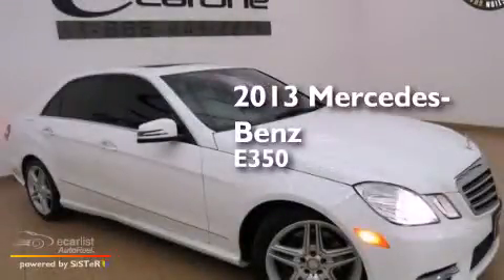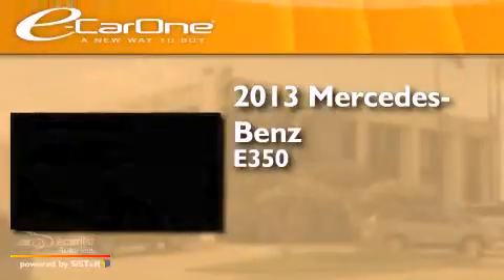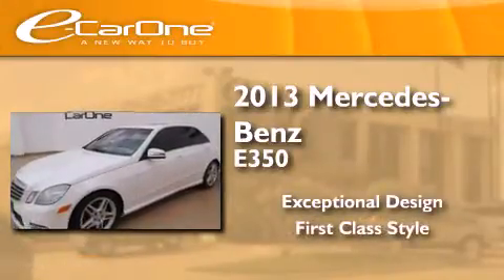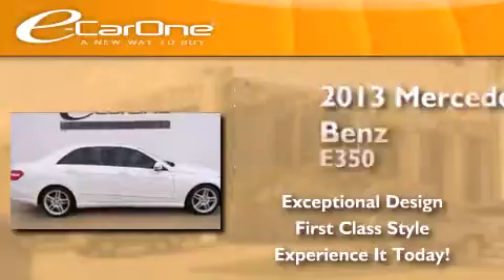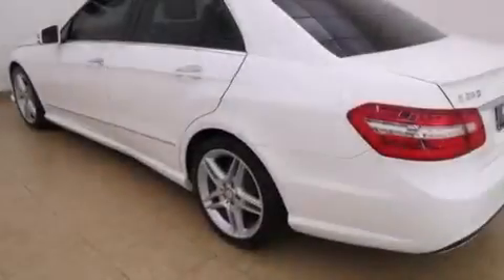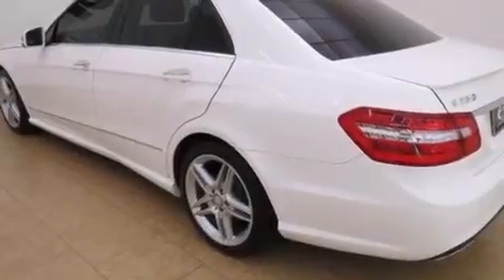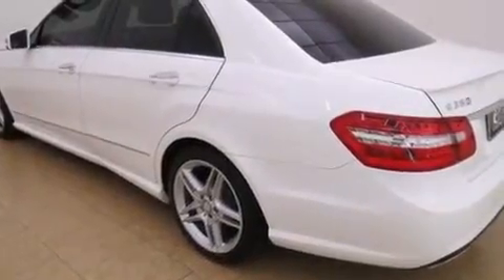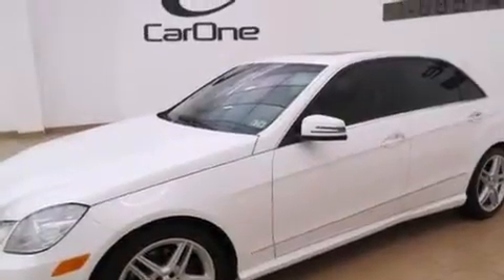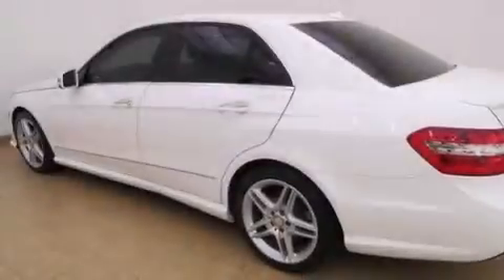This is a 2013 Mercedes-Benz E350. Its top features and packages include the Premium One Package, Keyless Go, a sunroof, a front and rear multi-link suspension, and the Pre-Safe Collision Mitigation System.